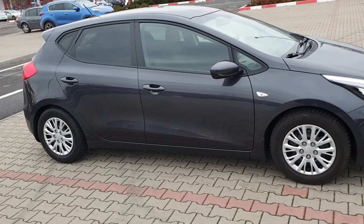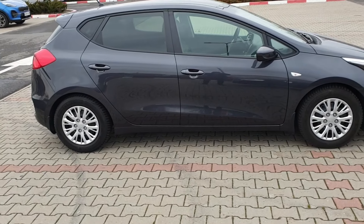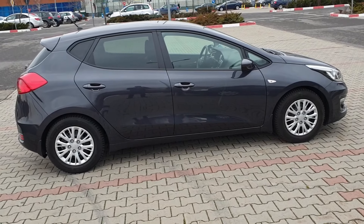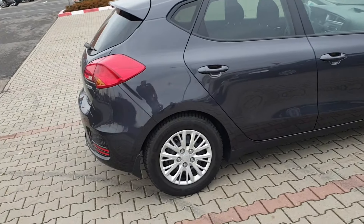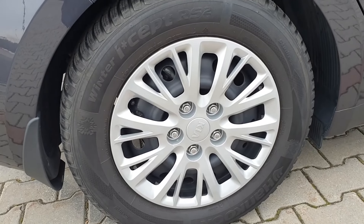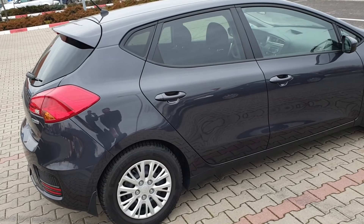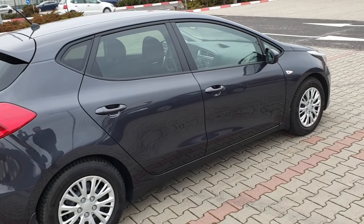Kia Ceed este produsă exclusiv pentru piața europeană, desenat de Peter Schreier, un model european chiar dacă este de marcă coreană, creat special pentru gusturile europenilor și fabricat în Slovacia. Modelul vine cu anvelope de 195x65 R15, pot merge și până la 17 inch. Varianta de bază are pachetul EcoDynamics cu Start-Stop și transmisie pentru consum mai mic — similar cu Blue Motion la Volkswagen.